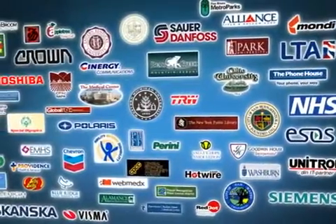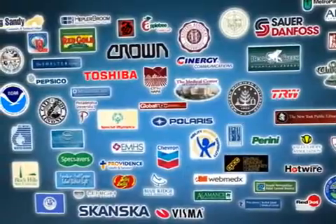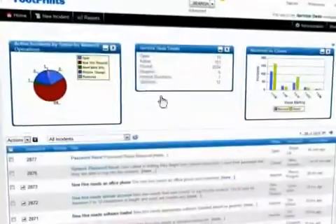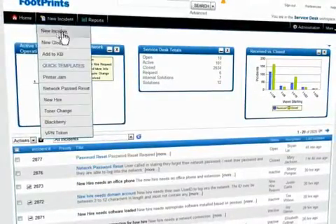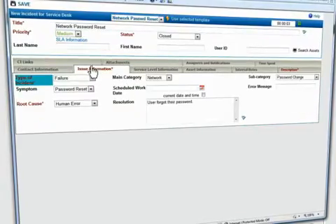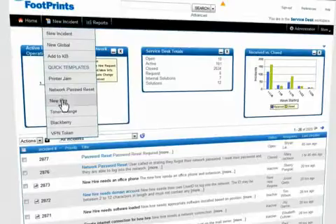Want superior usability and workflow automation? One of the reasons that more than 55,000 companies trust Numara Software is that we deliver value without complexity. With our solution, workflow automation combines with powerful templates to let you quickly manage common incidents such as password resets and new hire activities.